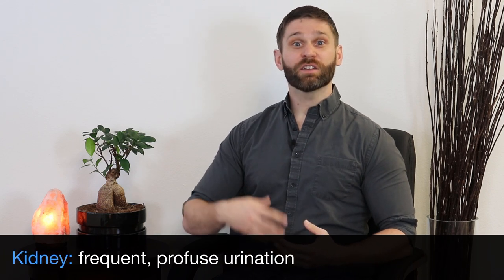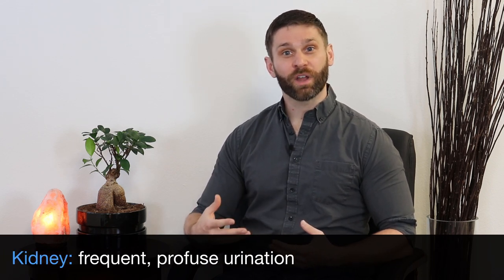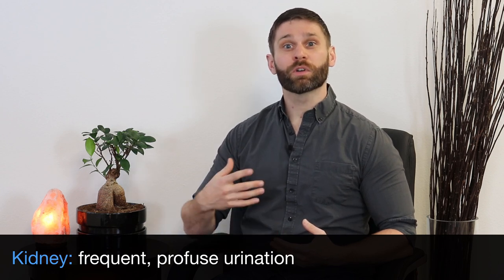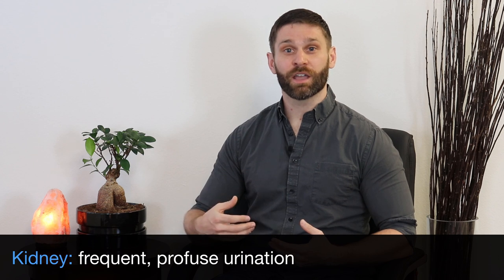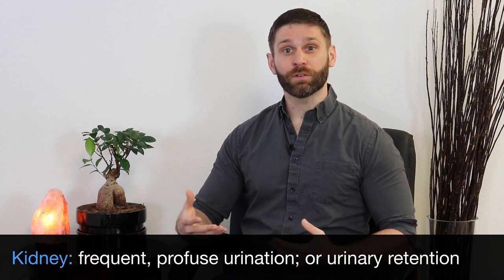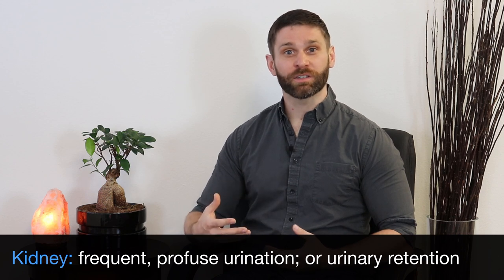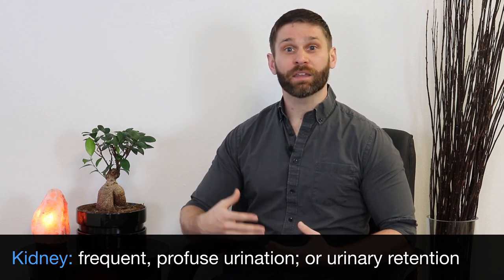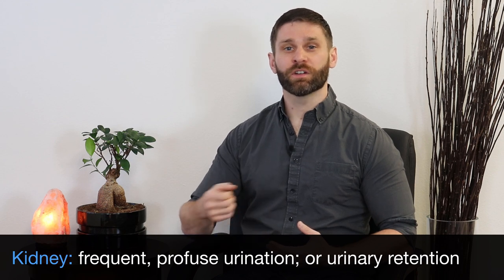Cold entering the kidney is going to inhibit the kidney's ability to transform fluids. So when kidney yang fails in that function, we're going to get frequent, profuse, clear urination. Or we could see the opposite — difficult urination or urinary retention, with a cold pathogen blocking the smooth flow of urine so the urine can't get out.